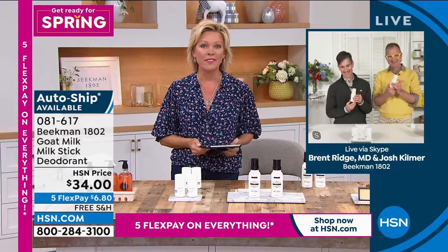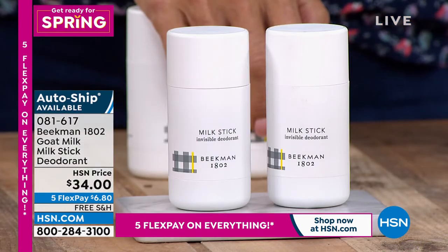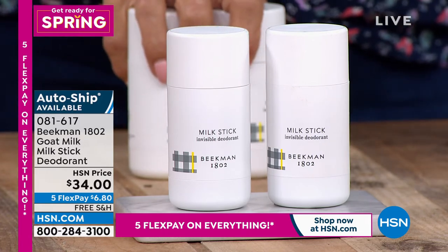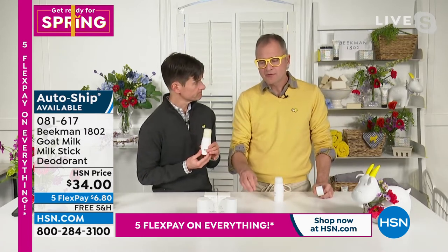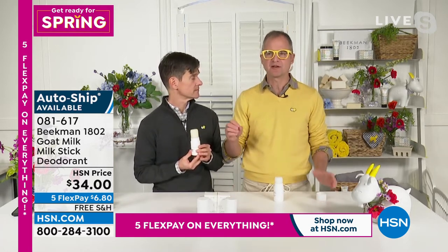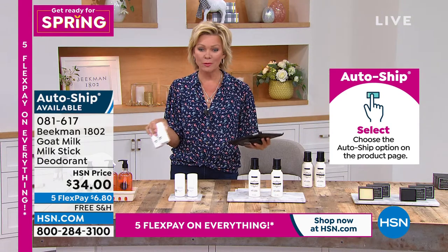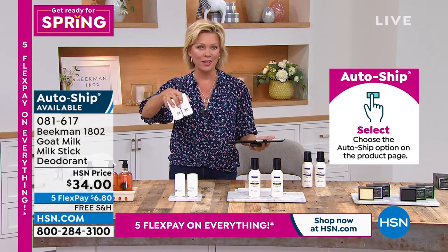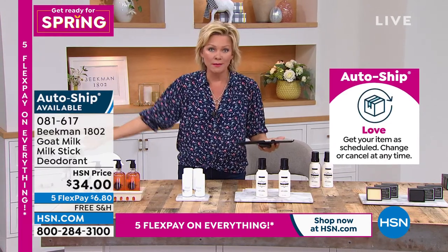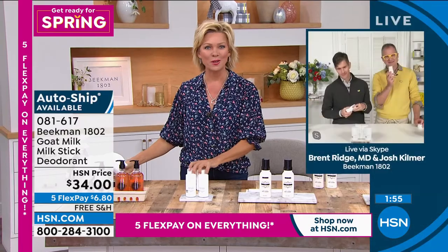The shelf life of the unopened deodorant is three years. We've got a duo today, so if you're stocking up or have multiple people in your family, you're covered. We're very new to offering it on auto ship because it took us a long time to make enough supply. If you've tried it, love it, and run out because we're not always on with it, now is the time to lock it in. There's free shipping, you can do five flex at $6.80 per payment, and you have a month to return it if you don't love it.